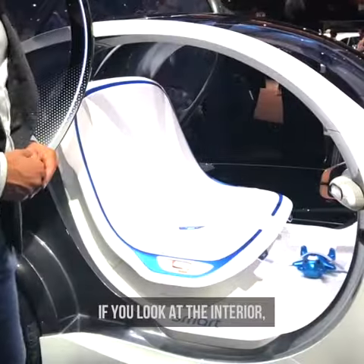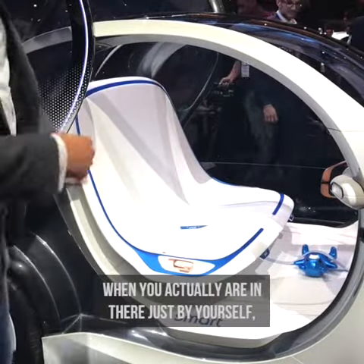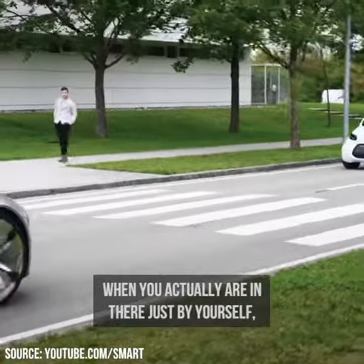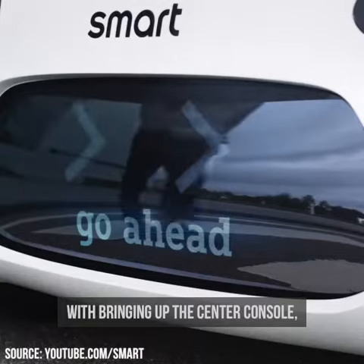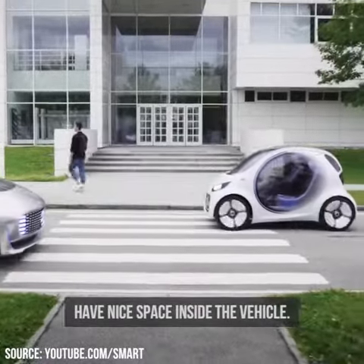If you look at the interior, you see the setup of the bench. When you are in there just by yourself, by bringing up the center console you actually share the bench, and then with two people you have a nice space inside the vehicle.